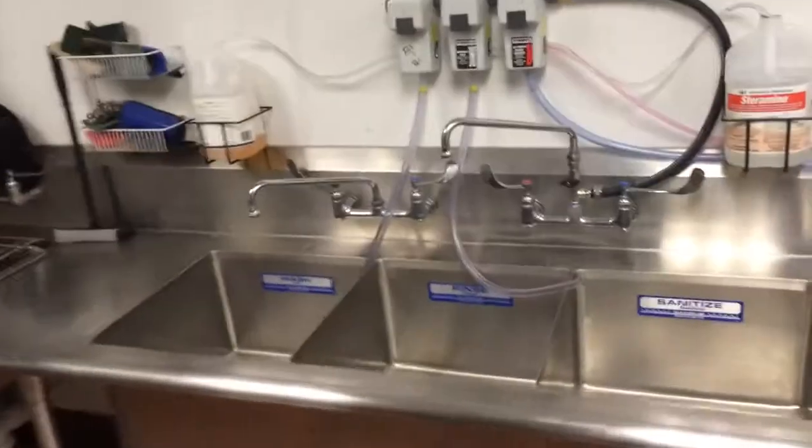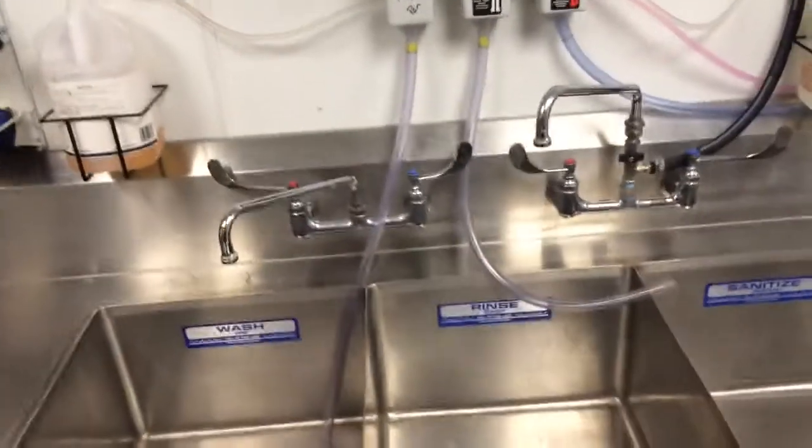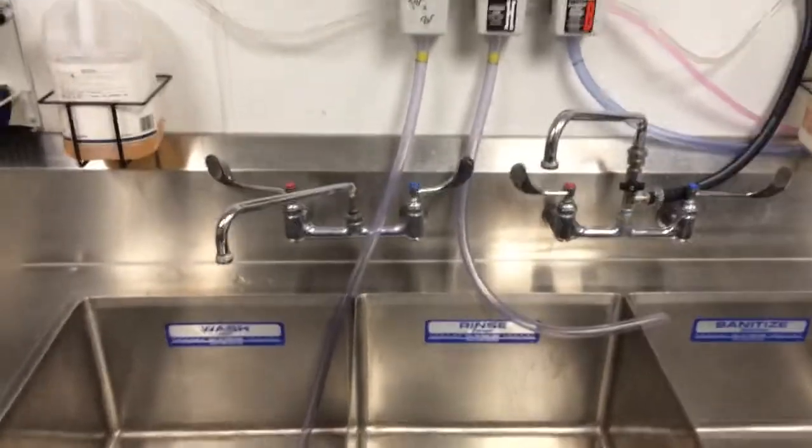As with all the other rooms, we have a hand wash sink here. We have a three-compartment sink, which has markers in it telling where the water should go to and what should go in them.